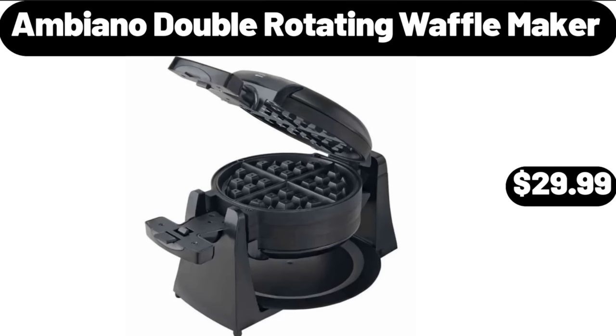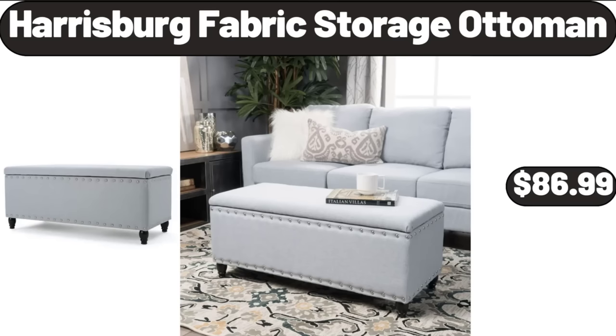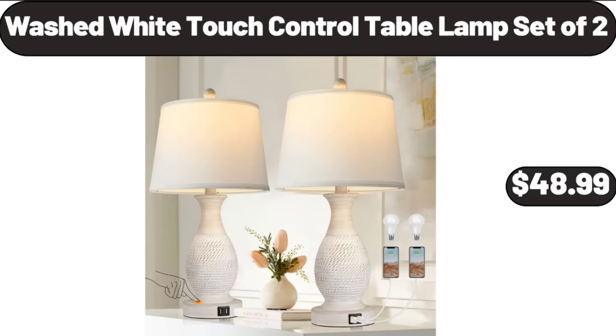Ambiano Double Rotating Waffle Maker, $29.99. 4-Piece Cookie Jar, $14.99. Harrisburg Fabric Storage Ottoman, $86.99. Kitchen Faucets With Pull Down Sprayer, $22.99. Washed White Touch Control Table Lamp Set of 2, $48.99.